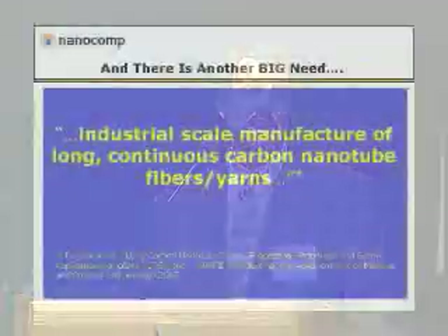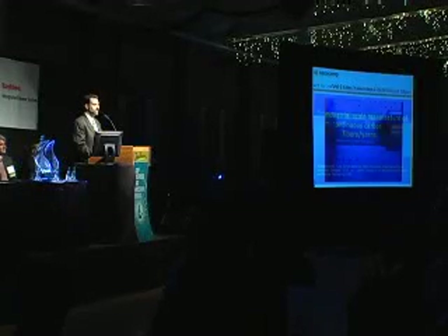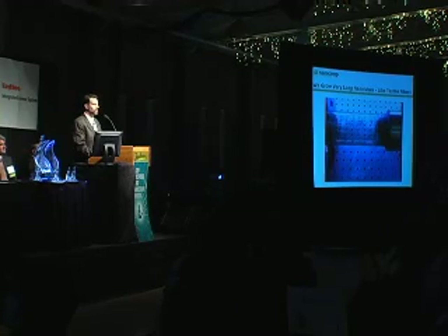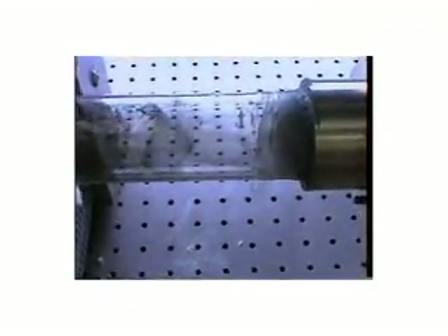There's also been a lack of being able to turn these things into a bulk material that you can use to make aircraft, golf clubs, skis, or other products. And that's really where we come in. Our technology is growing carbon nanotubes in the same manner as you would grow a high-tech textile fiber.